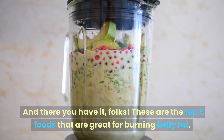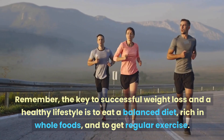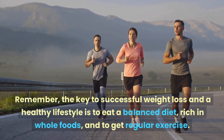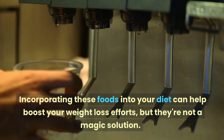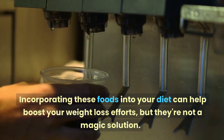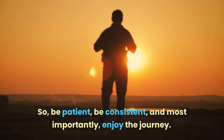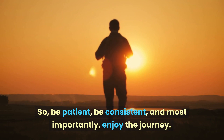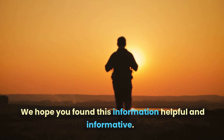And there you have it, folks — these are the top five foods that are great for burning belly fat. Remember, the key to successful weight loss and a healthy lifestyle is to eat a balanced diet rich in whole foods and to get regular exercise. Incorporating these foods into your diet can help boost your weight loss efforts, but they're not a magic solution. So be patient, be consistent, and most importantly, enjoy the journey.